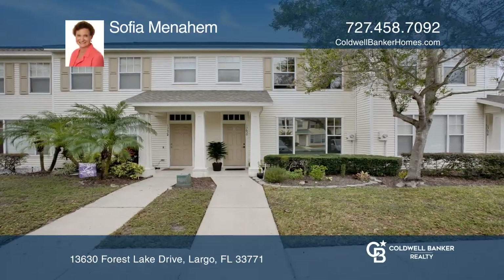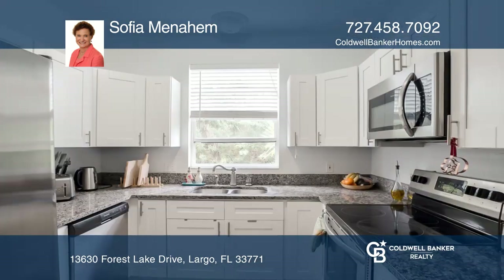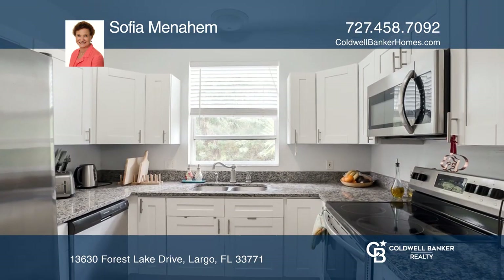This well-maintained two-bedroom, one and one-half bath townhouse is centrally located near world-renowned Clearwater Beach, shopping, and so much more.